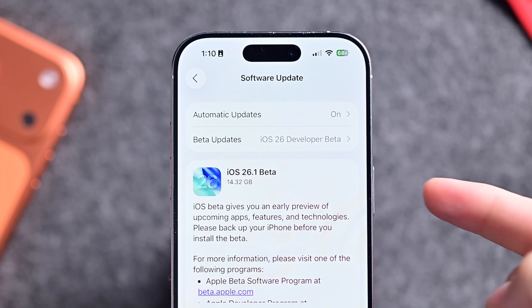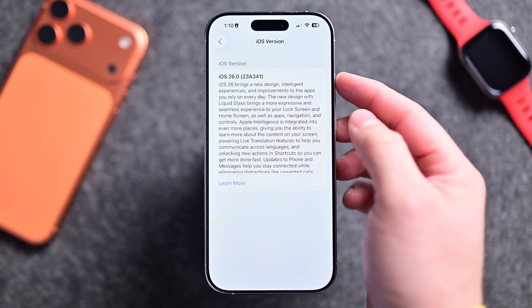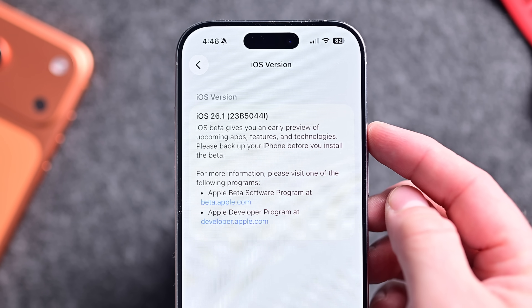Here I am with the update for my iPhone 16 Pro that came from the release of iOS 26. It weighed in at about 14.32 gigabytes, which is definitely a hefty beta update. Our old build number was 23A341 — that was on the release of iOS 26 — and now on the beta we are on 23B5044L.